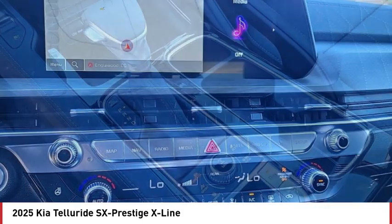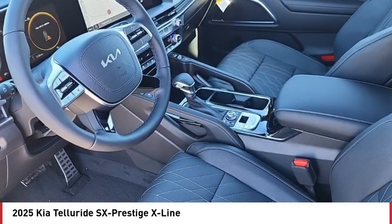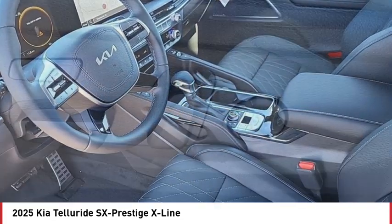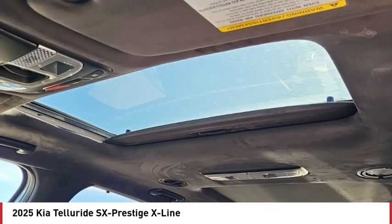Rain sensing wipers, rear spoiler, dual moonroof, panoramic roof, blind spot monitor, heated mirrors, all wheel drive, aluminum wheels, remote engine start, power lift gate.